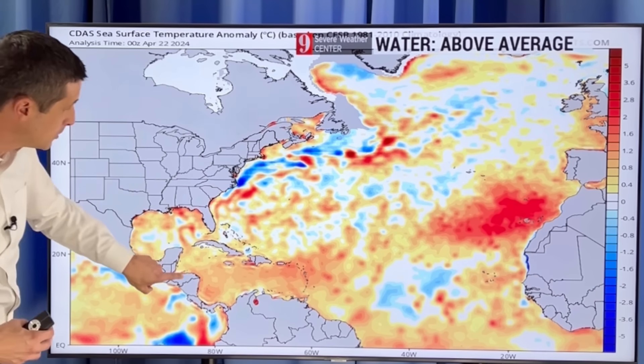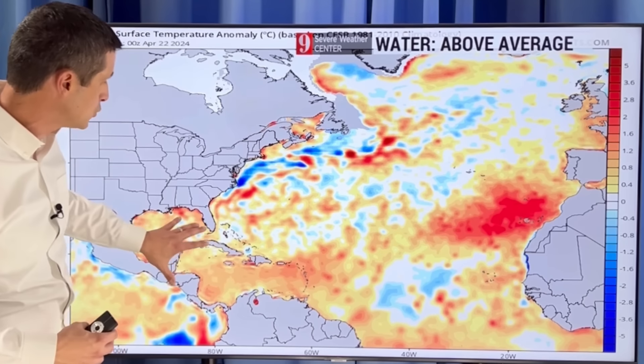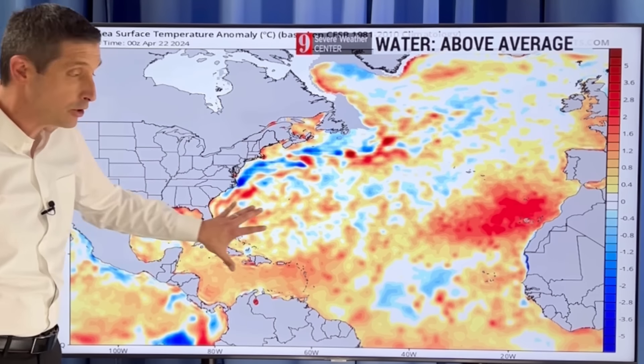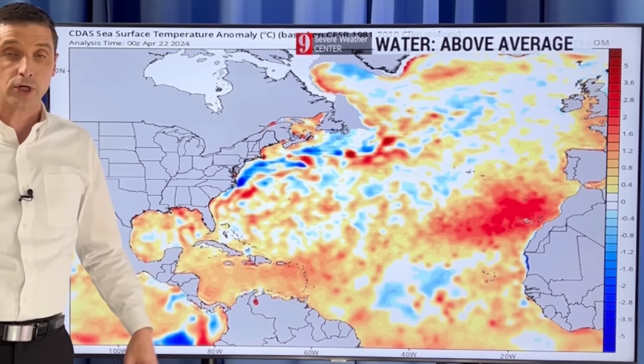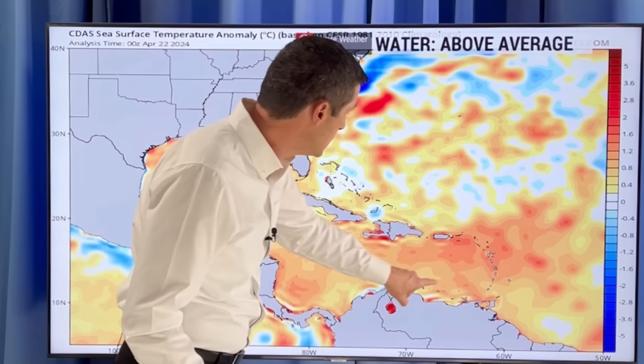You could see much of the Gulf, almost all of the Caribbean and back through a good portion of the Atlantic is running above average. The Caribbean is well above average in many locations. Let me zoom down and show you that — this is not typical.